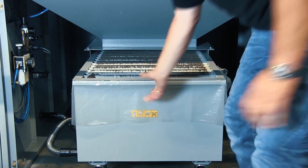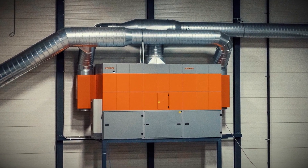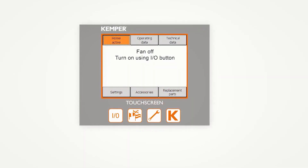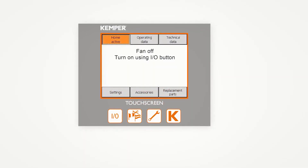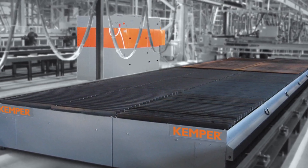The system can be operated in either exhaust to atmosphere or recirculation mode. All settings can be made intuitively via a touch display. Integration in third-party systems such as cutting systems is also possible.